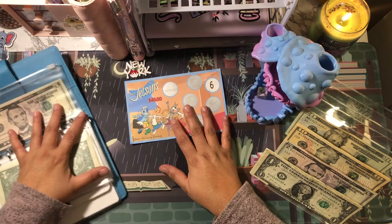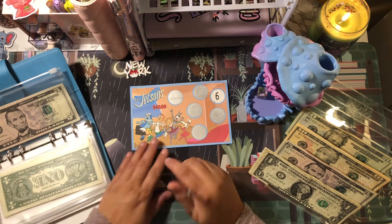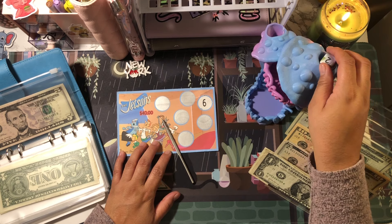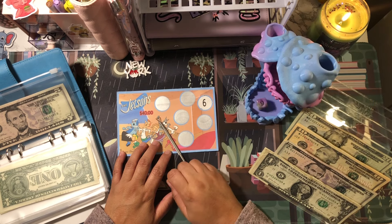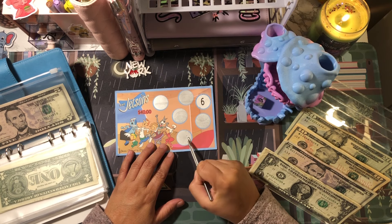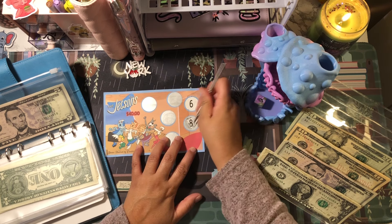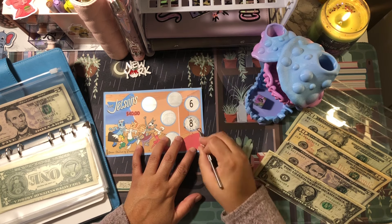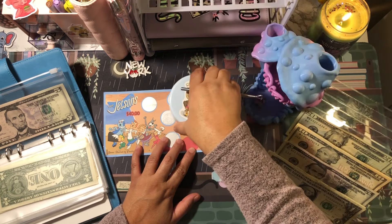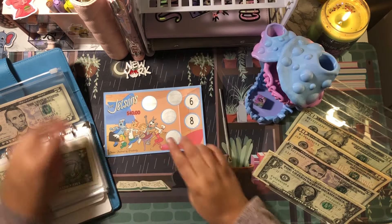This one here is the Jetsons. I have my scratch off tool and I'm going to roll the dice to see which one we're going to scratch off today. That's a six, so I'll count from here — one, two, three, four, five, six. Okay, so that's eight dollars.